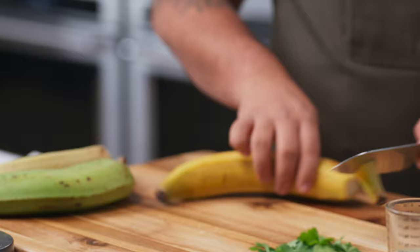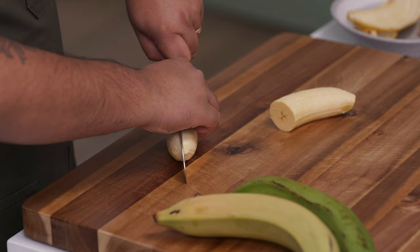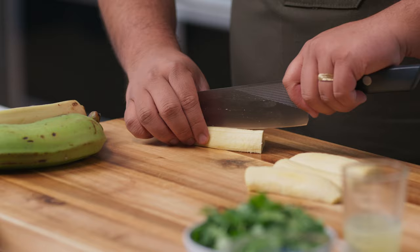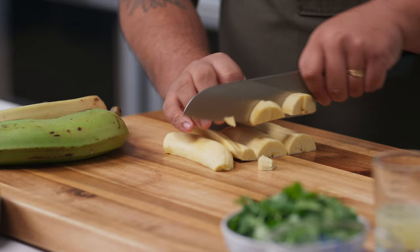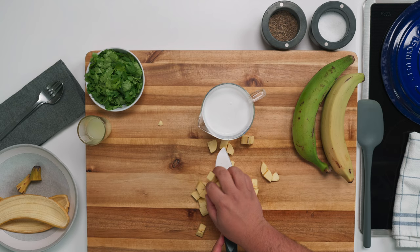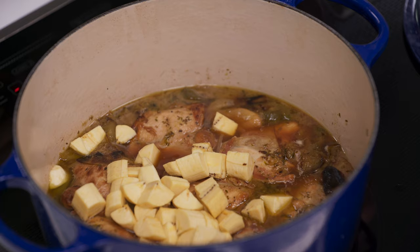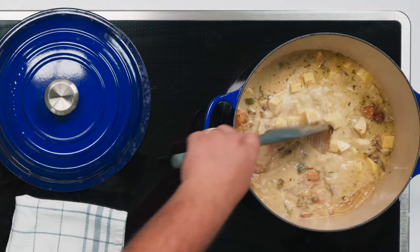Now we add plantains to our braise. To prep your plantain, lop off both ends, slip off the peel, cut in half, then slice in half lengthwise twice, then cut into half-inch pieces — you get a little wedge shape. Throw these into the braise along with some full-fat coconut milk. Stir and adjust heat to maintain a low simmer. It should only take about 10 minutes for the plantains to become nice and tender, and without the lid it thickens just a little bit.